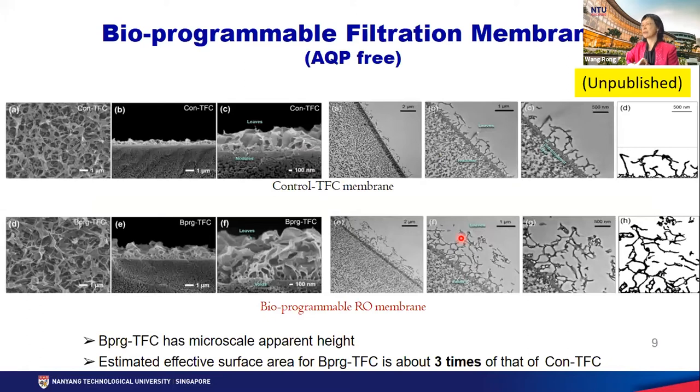We have done some fundamental study to understand the mechanism behind. From the morphology, you can see the control TFC membranes without biomolecules have leaves in the top polyamide layer — these leaves are the surface area for water transport. But after we incorporate biomolecules into the thin film polyamide layer, you can see many more leaves occur in the top layer. This means a lot more surface area occurs in these bioprogrammable membranes for water transportation — around three times that of the control membrane. That, we believe, is the reason for enhanced water permeation.